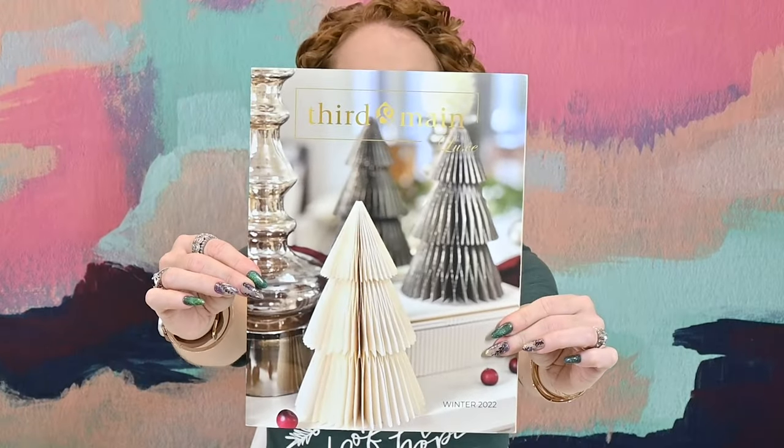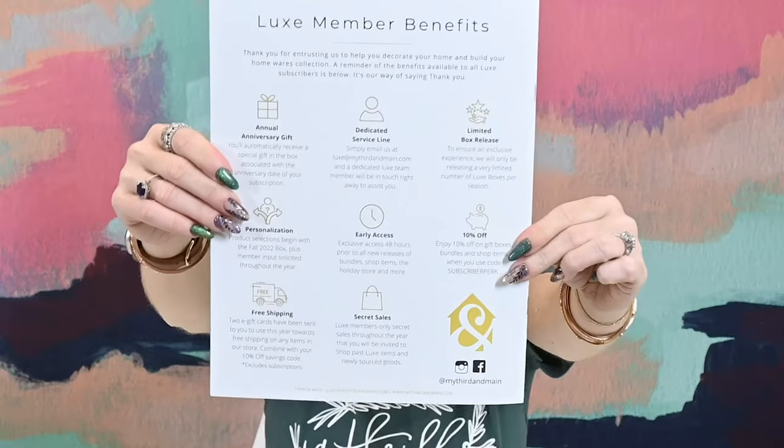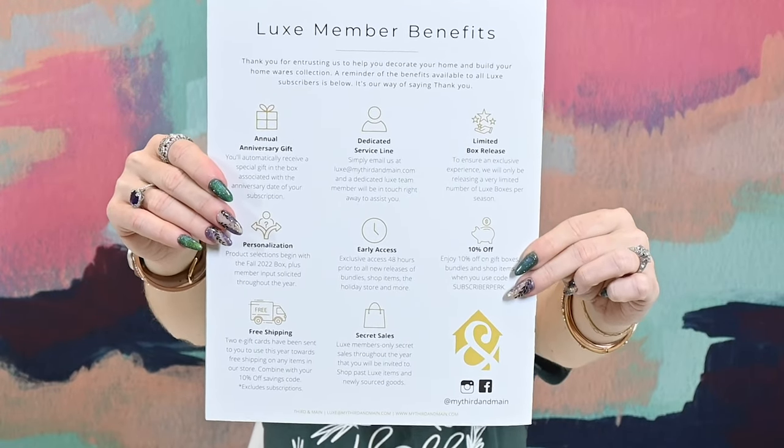Here's the catalog — I'm not going to look too much since it shows everything in the box. This section talks about the extra benefits you get as a Luxe subscriber. I already knew they had perks since you're investing more, but there are anniversary gifts, discounts on gift boxes, secret sales for Luxe members, and limited box releases. Some of these perks overlap with the regular box as well. Very cool.